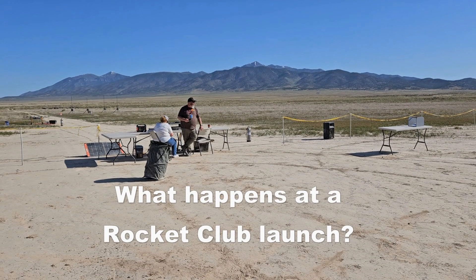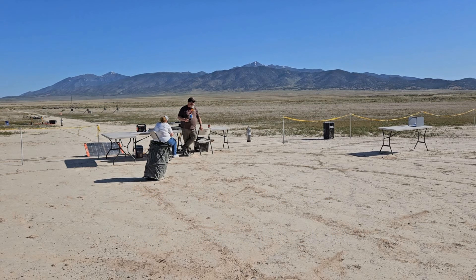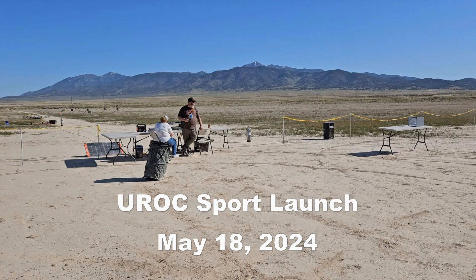So you've decided you'd like to go to a rocket launch held by a rocket club and you aren't sure what happens there or what to expect? Well let me show you how a typical launch day goes with my club, UROC, the Utah Rocketry Club. Come along as we experience one of our sport launches.